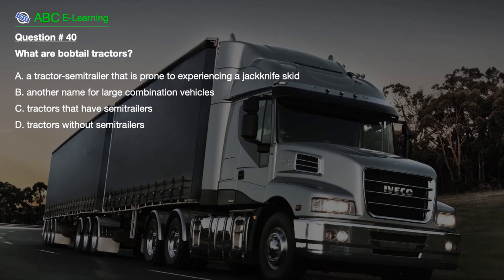Question number 40 [Bobtail tractors]: A. Tractor semi-trailer that is prone to experiencing a jackknife skid. B. Another name for large combination vehicles. C. Tractors that have semi-trailers. D. Tractors without semi-trailers. The correct answer is D: Tractors without semi-trailers. Explanation: Bobtail tractors do not have semi-trailers.